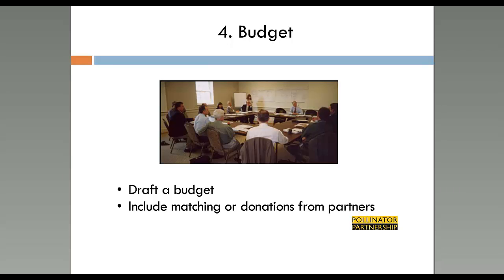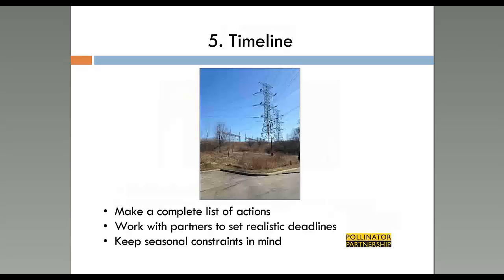Step two is establishing roles and responsibilities — give partners a specific role and be explicit about it. Step three is planning: set specific goals and action items, be realistic about time, budget, and partner commitments, and stay within budget rather than hoping for additional funds. Budget management is important for managing project direction as well as stakeholder expectations. Step five is timeline — it helps make a complete list of actions needed. Work with partners to set realistic timelines, be aware of events at the site, and keep seasonal constraints in mind.